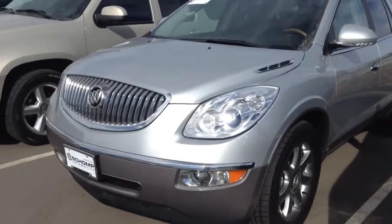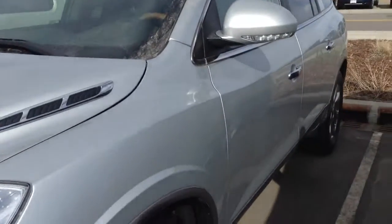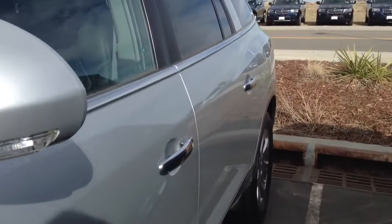Hey, this is Nick here at Champ BMW. Just wanted to take a quick video of this 2010 Buick Enclave for you, so you have a little bit better idea of what it looks like before you have a chance to come in.